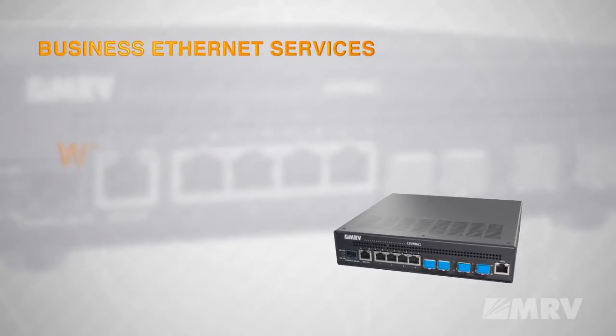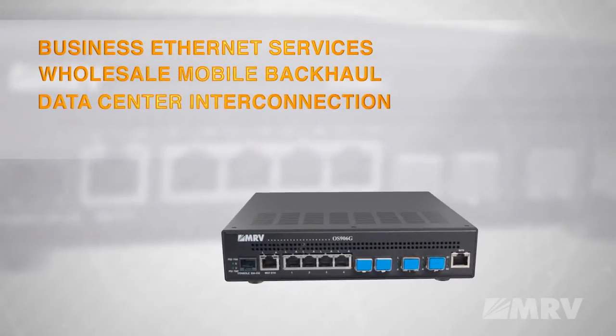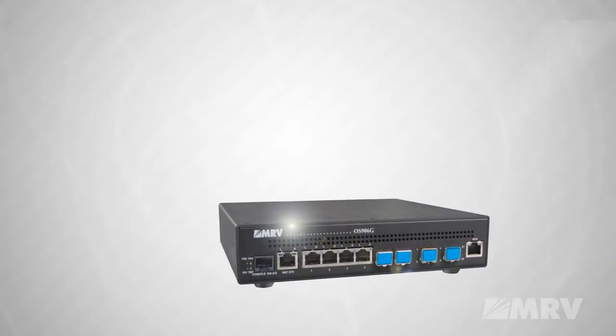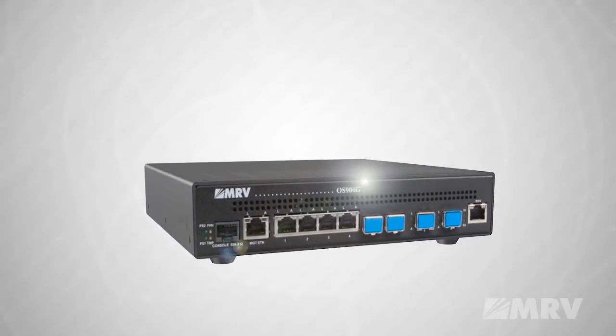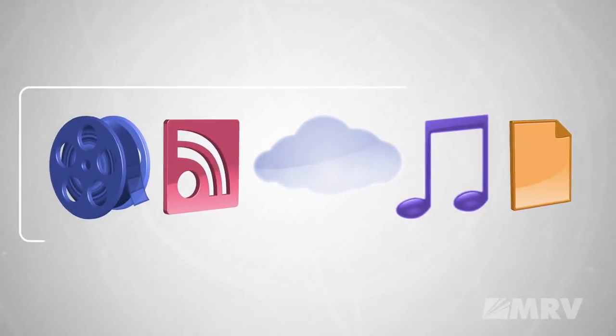Business Ethernet Services, Wholesale Mobile Backhaul, Data Center Interconnection, and Cloud Access are just some of the services you can create with the OS 906G. The 906G supports business and rich media applications that consumers and businesses demand.